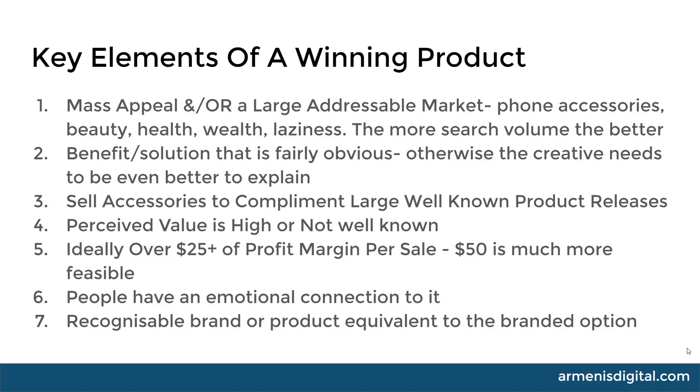Number three: sell accessories to complement large, well-known product releases. A perfect example is when Apple or Samsung release a new product — any accessories related to those are going to skyrocket. This normally occurs in Q4. If you can search for upcoming product releases, you're going to find accessories to complement them, and if you sell those on Google, you're probably going to do reasonably well.